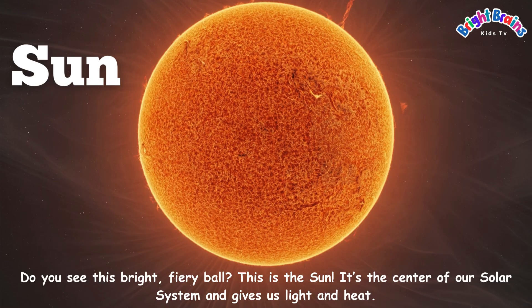Do you see this bright fiery ball? This is the sun. It's the center of our solar system and gives us light and heat.